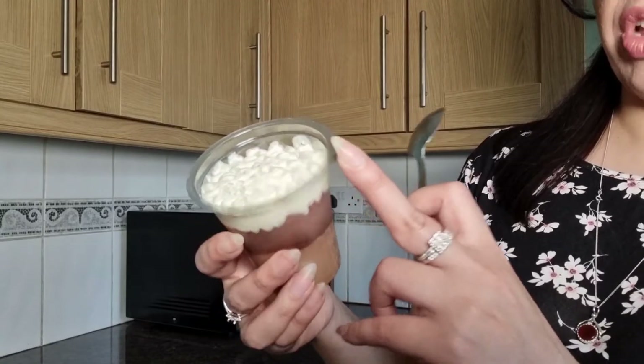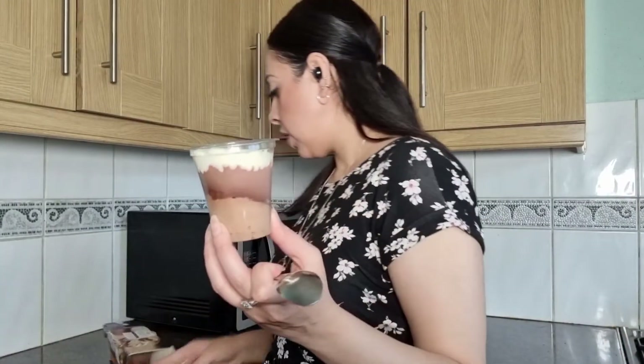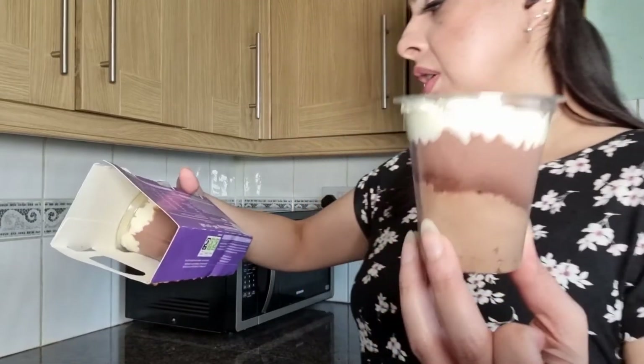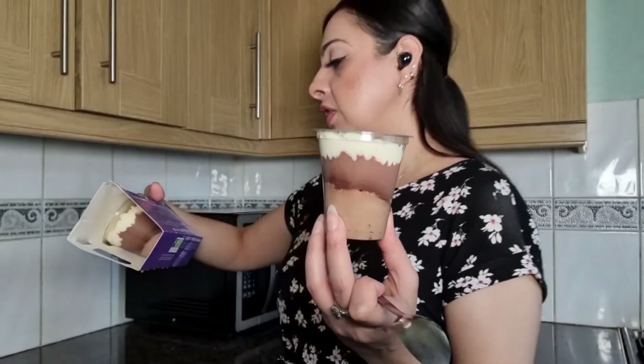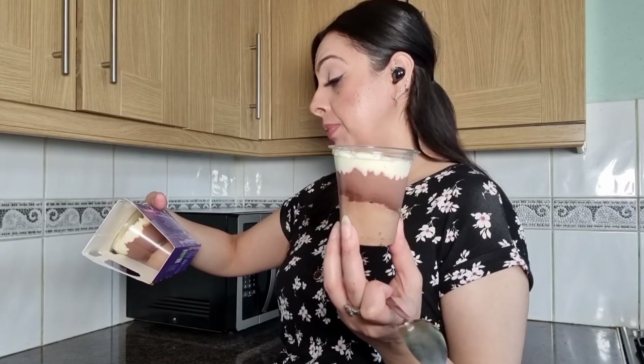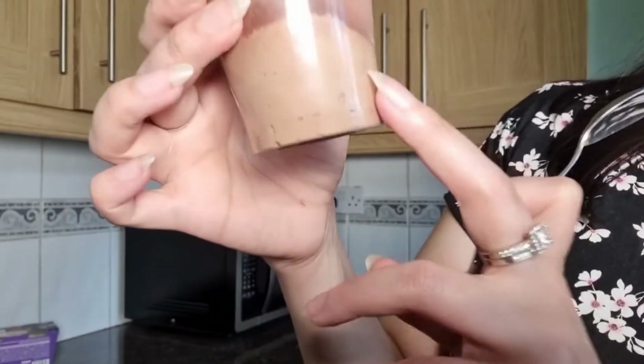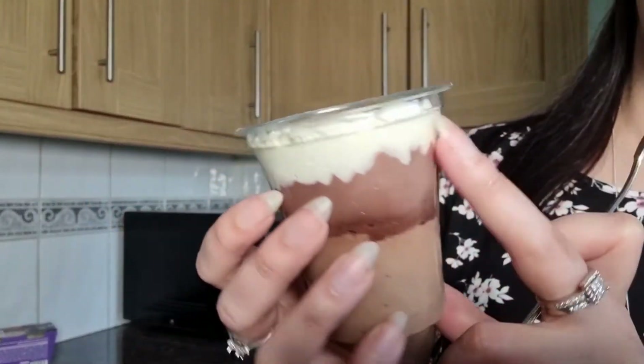So this is what it looks like — you've got your cream on top, you've got some custard. We've got three layers: chocolate custard, chocolate mousse stabilized in cream, and chocolate flavoring sponge. So that's the sponge, custard, and the cream.